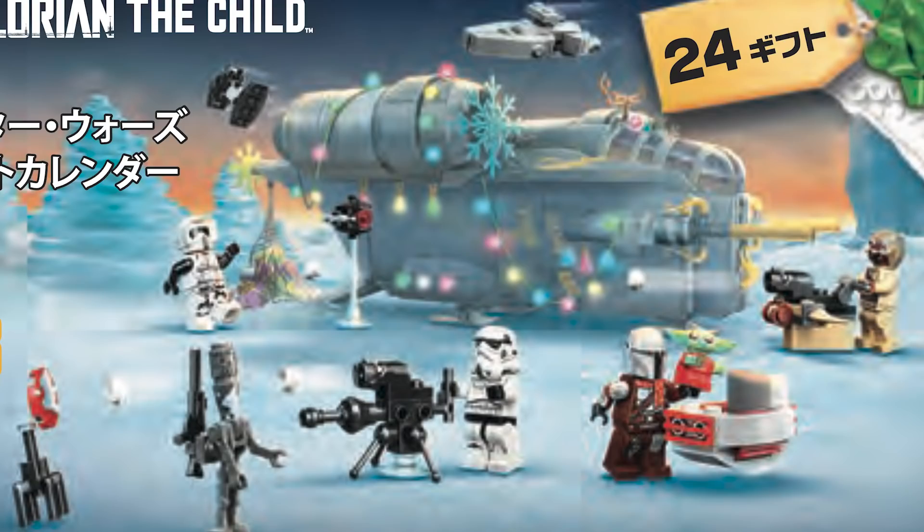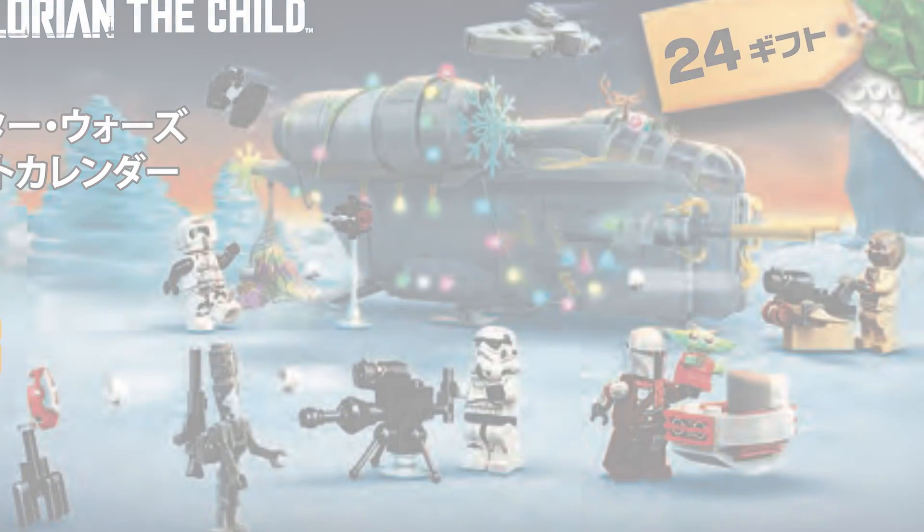We've got a Tusken Raider, a Scout Trooper, a Stormtrooper, and IG-11, and those are just some of the builds as well. It's clearly Mandalorian themed and it also says 'the Child' there. But anyways, that's just the first set.